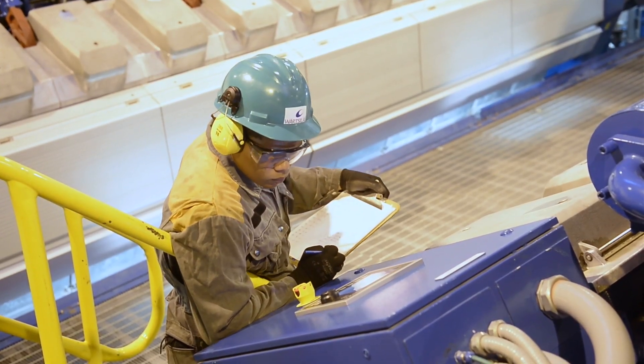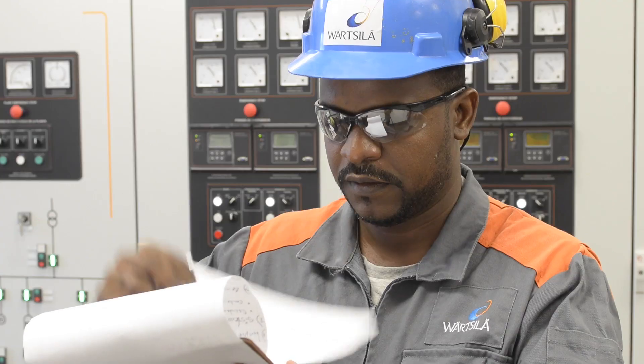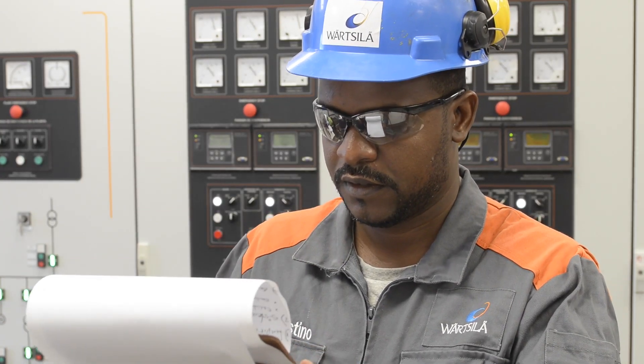Not only fuel options, but also novel solutions such as Wärtsilä's FlexiCycle — a combined cycle solution that allows for a lower cost of energy by improving the efficiency of power plants.